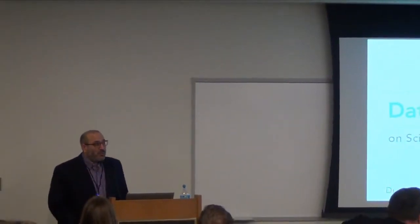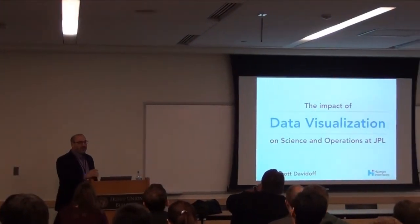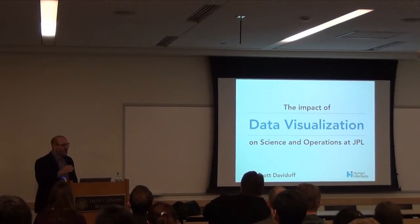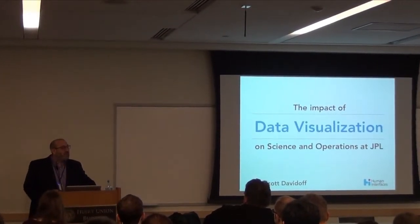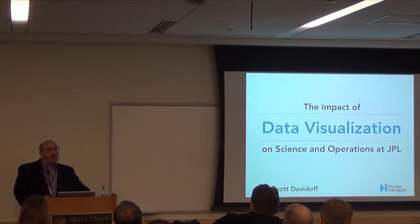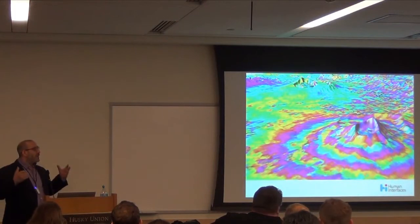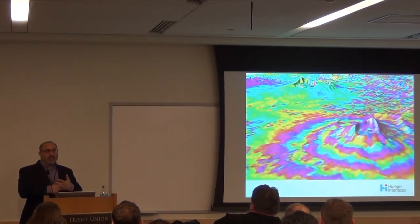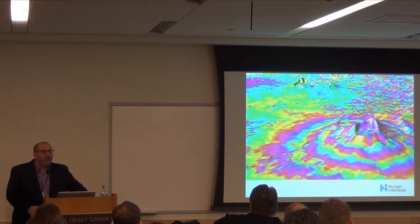Thanks. I think Elena is being a little humble — she actually was able to collaborate on some of the work that I'll be able to show. So, I am very excited to be able to talk about the work that I've been doing at the Jet Propulsion Lab over the last two years. Let me briefly go over what the goals of the lab are and how I think computing has the potential to impact that work. The goal of the Jet Propulsion Lab is to create new knowledge about the universe.